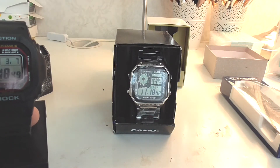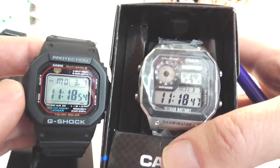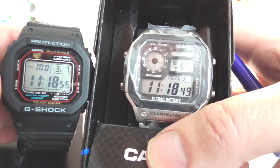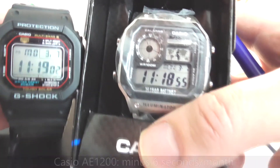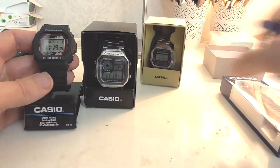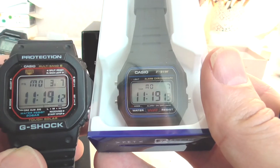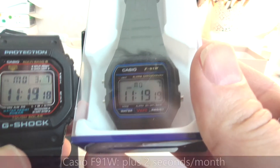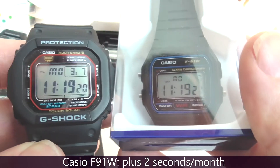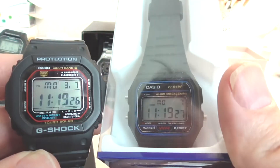Now to the second best timekeeper — it's the AE1200, and it has lost 6 seconds in a month. Now to the winner. And the winner is the Casio F91W, the cheapest Casio of them all. It keeps time well — it has only lost 2 seconds a month. Conclusion: the cheapest Casio is the best timekeeper. The Casio F91W.